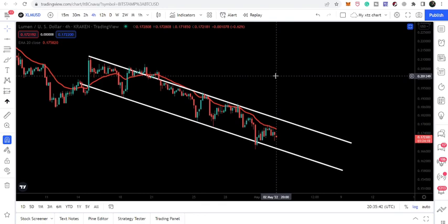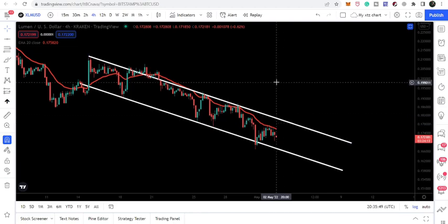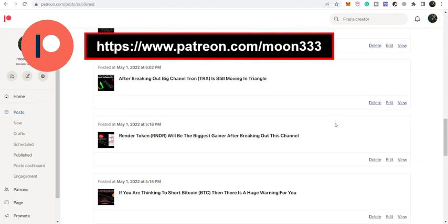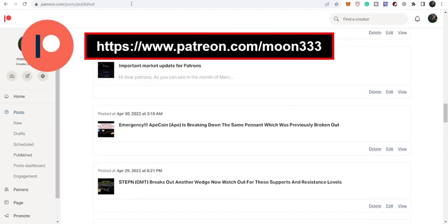We will discuss whether the price line is going to break out this channel or not. But before starting this analysis, if you are not subscribed to my channel then do subscribe. For more ideas you can also support me at Patreon, where I'm sharing different trading ideas. You can find the link in the video description. Let's start the analysis.